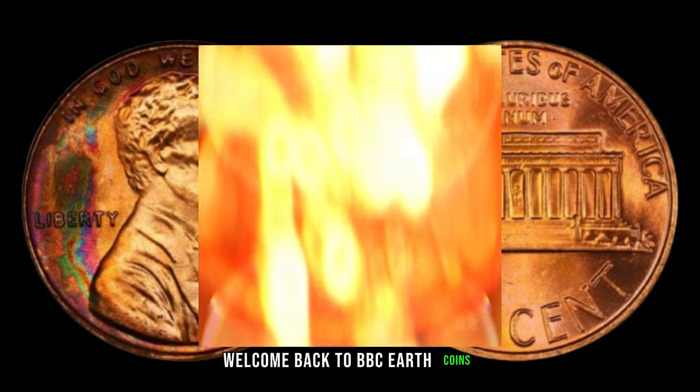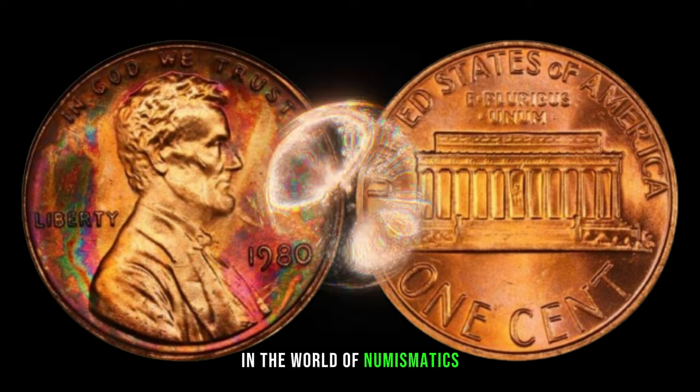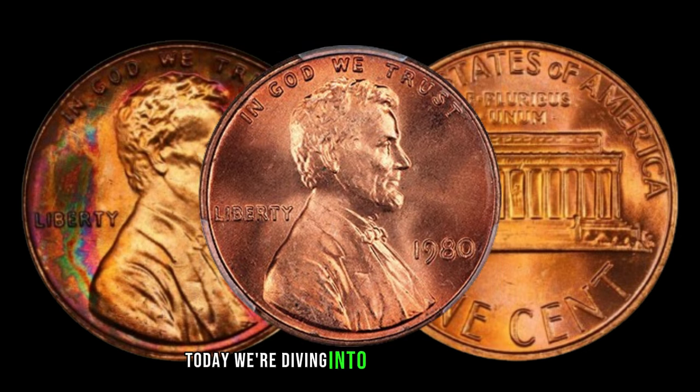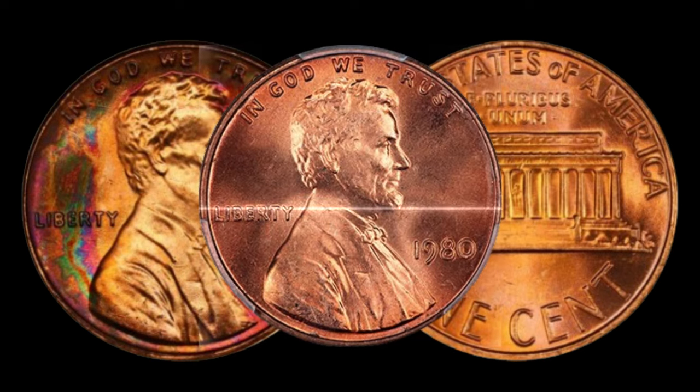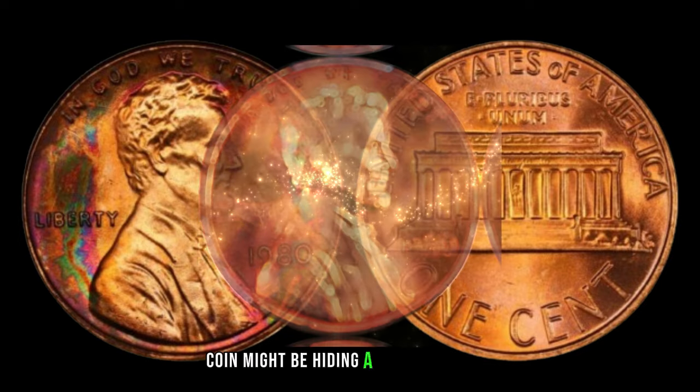Welcome back to BBC Earth Coins, where we uncover hidden treasures in the world of numismatics. Today, we're diving into a fascinating topic: the 1980 Lincoln penny without a mint mark. Stay tuned to discover why this seemingly ordinary coin might be hiding a secret fortune.